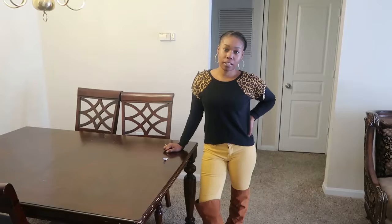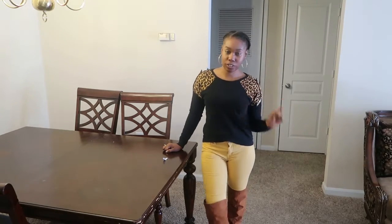Hello you guys. As you can see I changed my house around. My chairs are over there now, my TV is over there. Every year I like to change up my house. But anyways, I am doing another Walmart grocery haul. Everything costs $117 so let's get into this video.